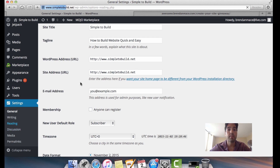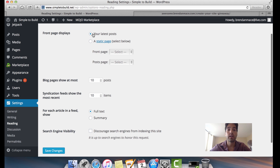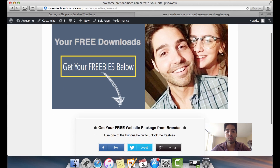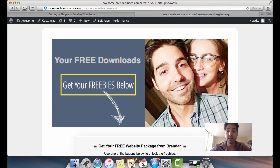The last optional setting is under Settings and Reading. By default it lists your latest posts, which makes it a WordPress blog. But you can easily turn it into a website by clicking 'A Static Page' and then selecting which page you want as your home page. So you'd build a home page in Pages and select it here. This is literally a 10-second change.